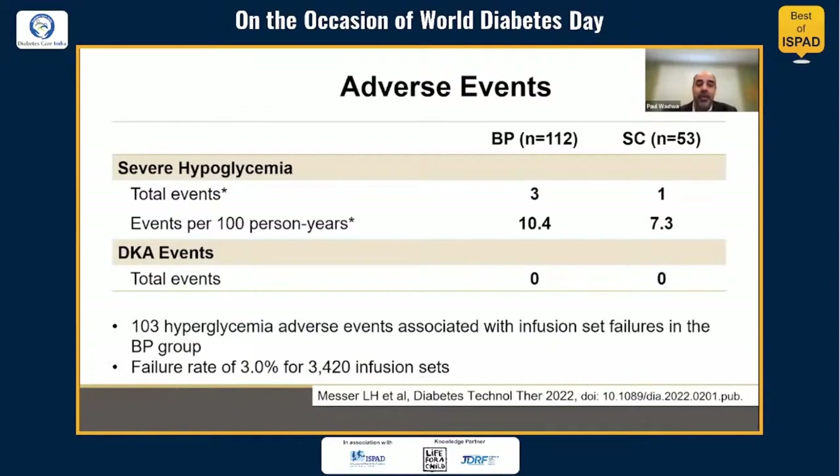In terms of adverse events, there were a few participants with severe hypoglycemia and no events of DKA in this cohort. There were several events of hyperglycemia, most if not all associated with infusion set failures in the bionic pancreas group. However, the failure rate of 3% for over 3,000 infusion sets is relatively low compared to other studies.